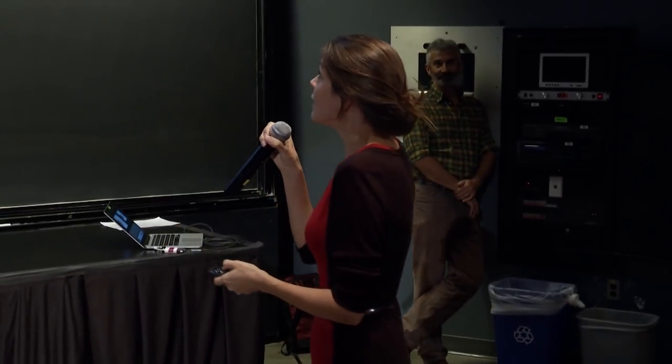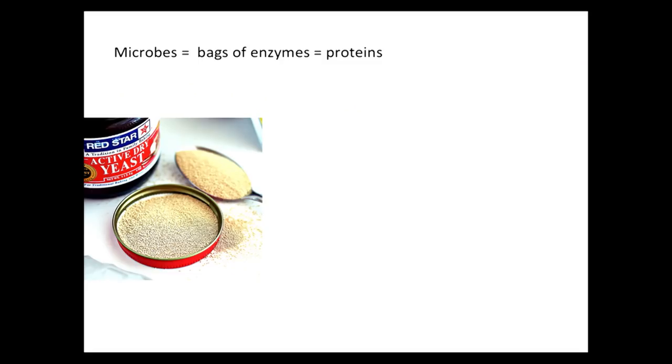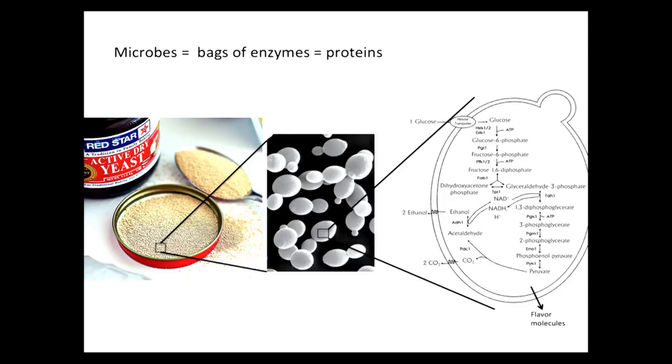Microbes are basically bags of enzymes, and enzymes are basically proteins. Usually when we cook food, we mess with proteins — if you cook a steak, you're messing with the proteins; if you're whipping egg white, you're messing with the proteins; if you're cooking an egg, you're denaturing the proteins. Now, if you messed with the proteins inside these cute little yeasts, you would be messing with all of these enzymes, and the yeast would die. So you don't want to do that.